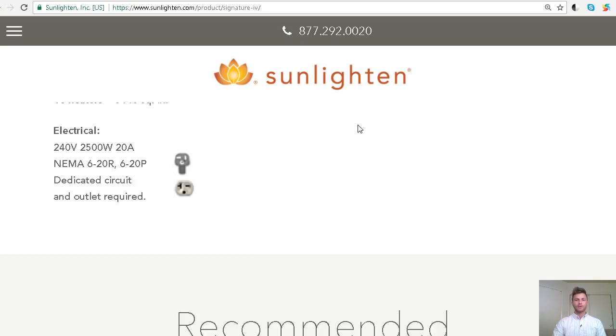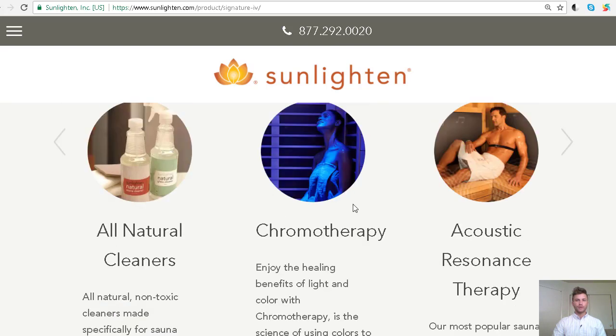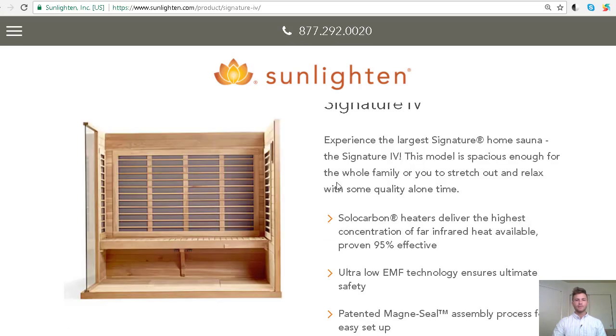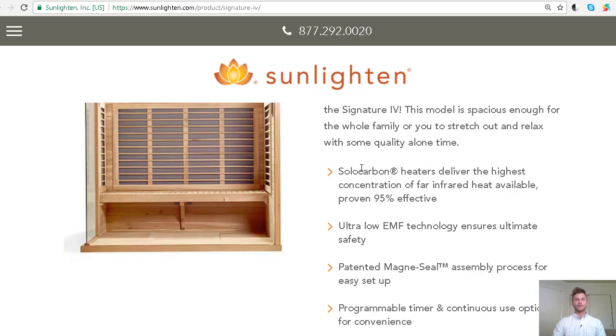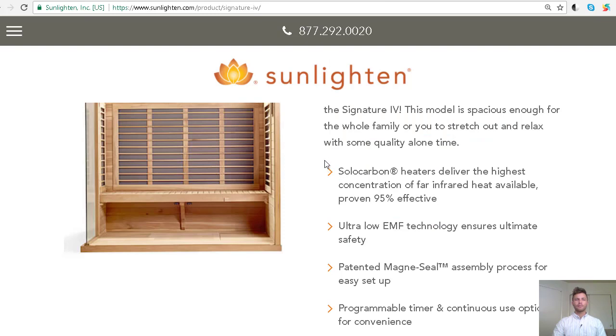Reaching out to me about just these two brands — I've seen more third-party certifications with one of these companies, which is one difference. As far as EMF, they're pretty similar to one another. I would agree that Clear Light is slightly lower than Sunlighten, maybe 0.5 to 1 milliGauss less.